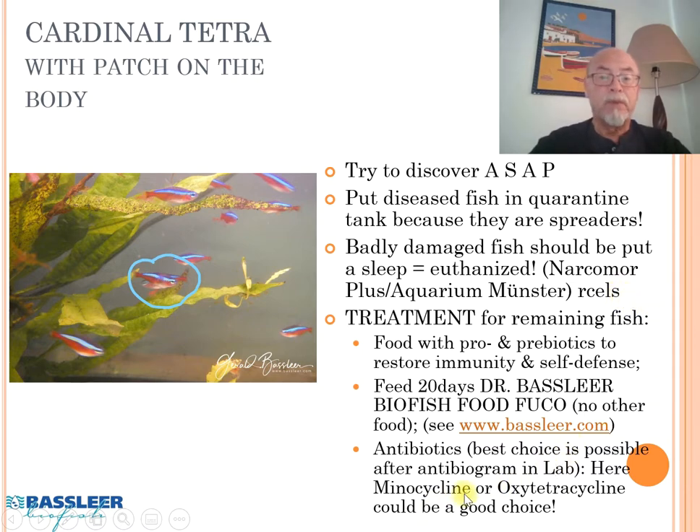Regarding antibiotics, it would best be determined in a laboratory with an antibiogram. Some people use Minocycline or Oxytetracycline — it's a good choice, but to be honest it will not always perfectly control the tuberculosis, because the bacteria cannot be reached with antibiotics inside capsules. On the other hand, the sporozoa infection cannot be treated at all.